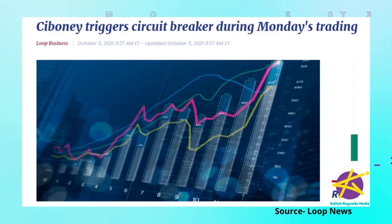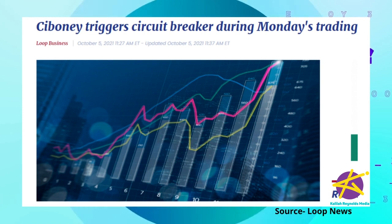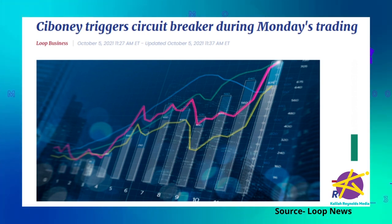For example, in October 2021, Siboney stock gained 29% in a single day, which triggered the JSE's circuit breaker, so nobody was able to trade Siboney stock for a while. The circuit breaker can stop trading anywhere from 30 minutes to the whole day, to allow accurate information to flow among market makers and for institutional traders to assess their positions and make rational decisions.